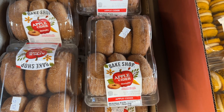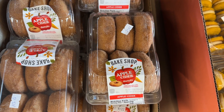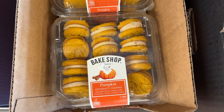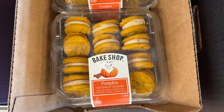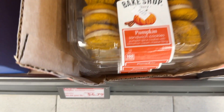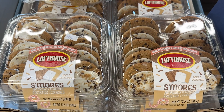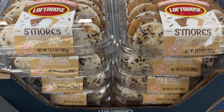The apple cider donuts — that's how you know it's fall. And of course the pumpkin sandwich cookies. And I could not resist the Lofthouse s'mores — I'll have one of those later for a treat.